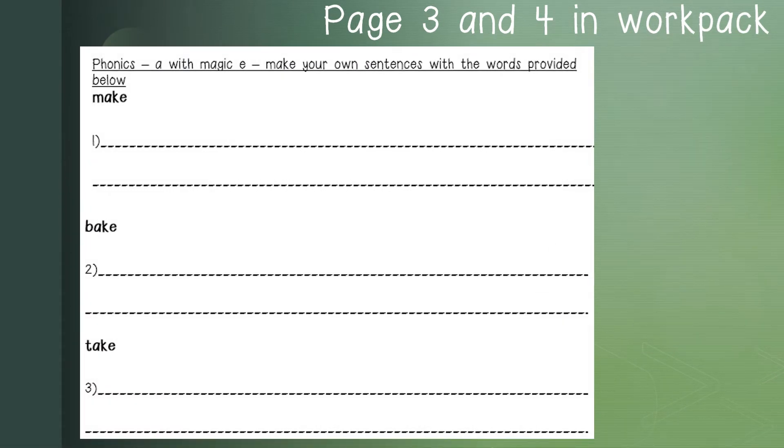On page 3 and 4 in the workpack, you will find a phonics activity. The phonics, remember, is A with magic E. You need to make your own sentences with the words provided: make, bake, and take. You need to make one sentence for each word.